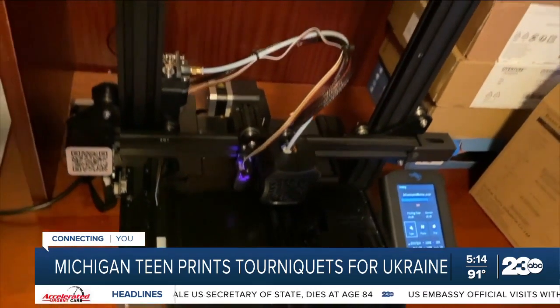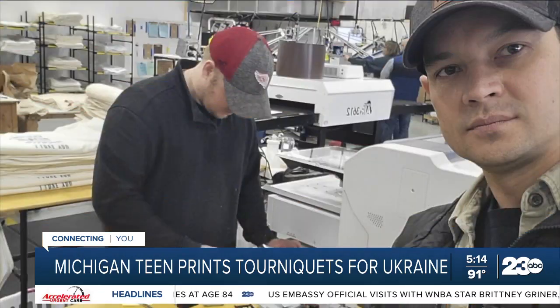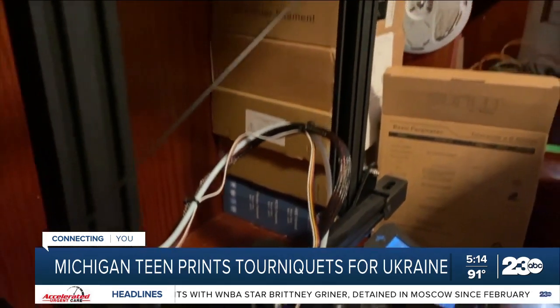Maxwell is one of several around West Michigan building them. Charles Elwood is the organizer for this effort — he says he has 37 people working with 60 printers to make more kits. 'I never thought I was going to use it for anything that would actually help people. But I can.'